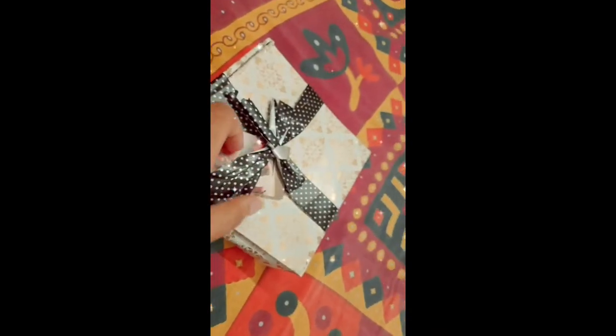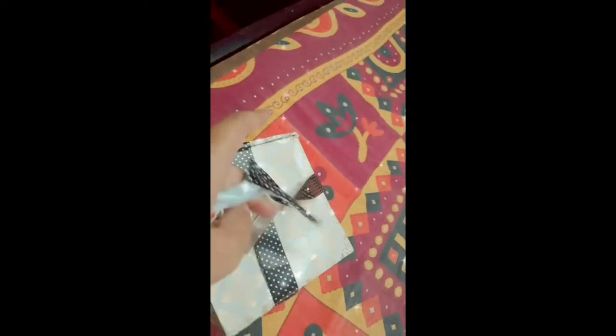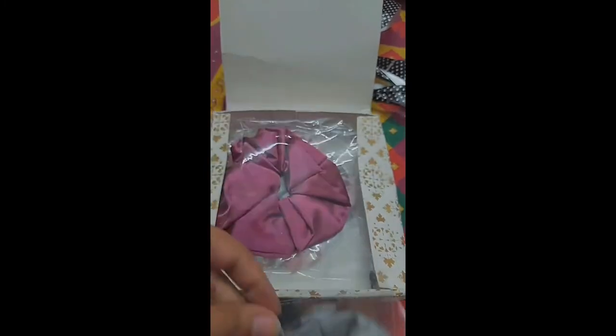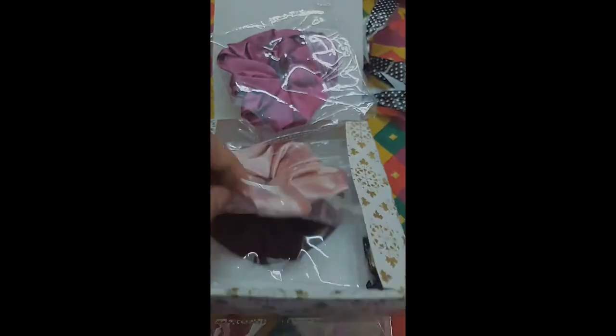Next is this steel gray satin scrunchie with bows and it's so so pretty, you can see. And of course it's highly affordable. She also gave a freebie along with it — I'll just link a video of it. The packing was really really good and she wrote a cute little letter which was really cute.